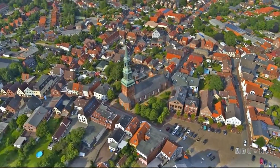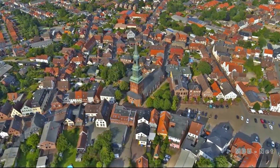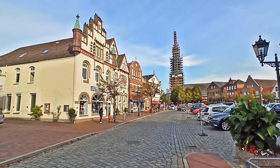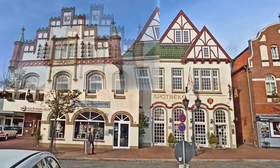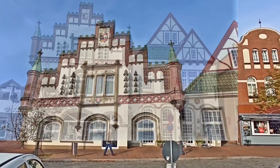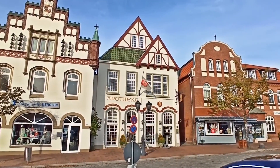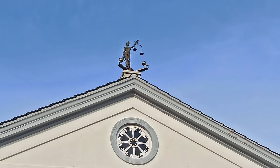I come by train from St. Peter Ording and continue by bike. My first port of call is the Old Town. There are gabled houses from the 17th and 18th centuries showing Dutch influence, and so it is not surprising that there is a carillon here. Unfortunately I just missed the carillon and didn't want to wait until the afternoon, but it will probably sound something like this.